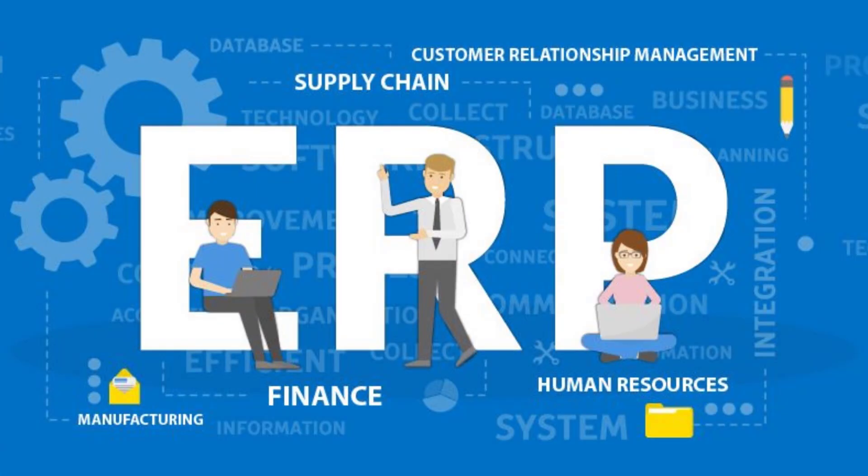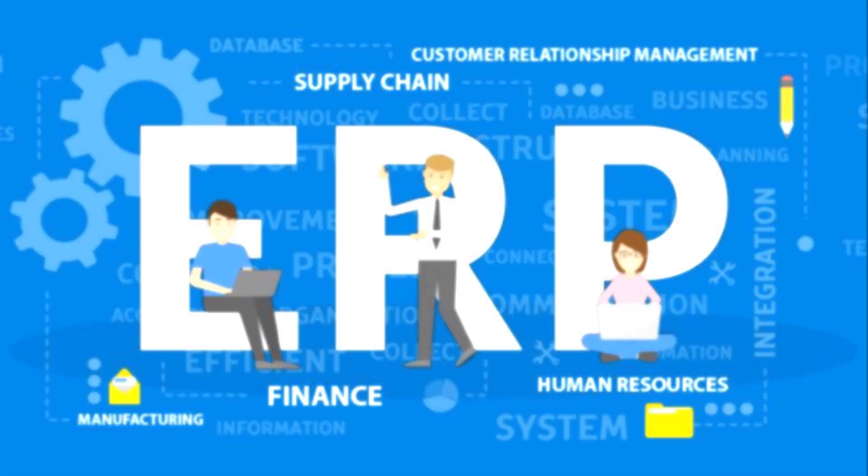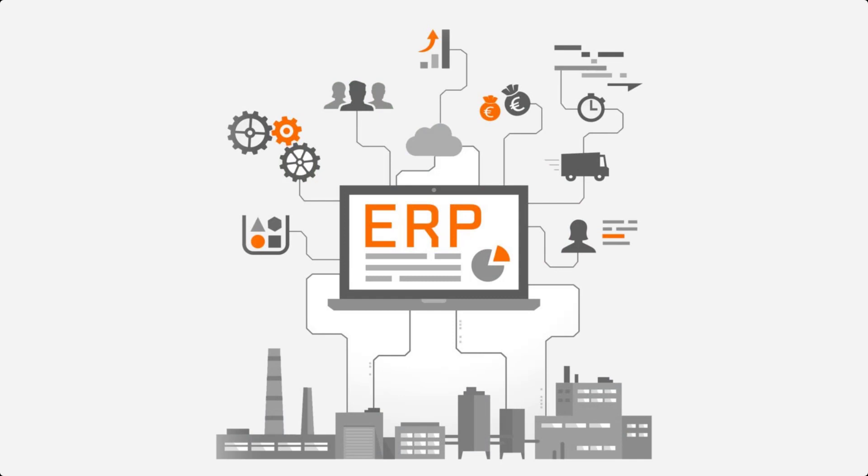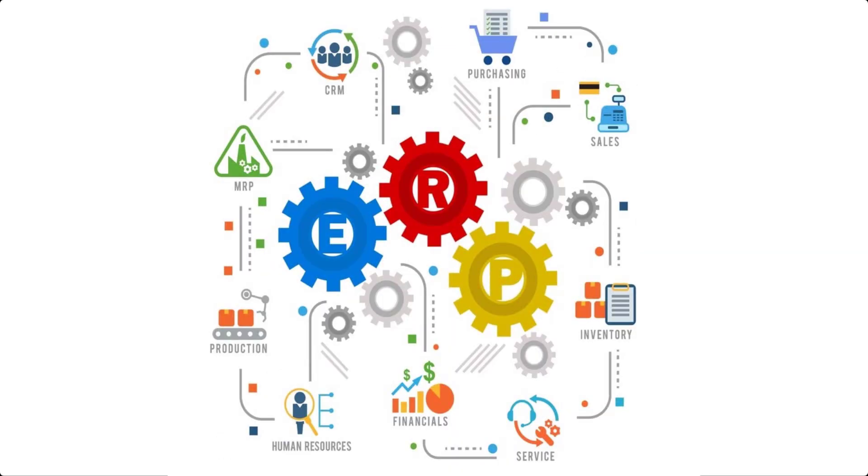In 2014 I created an ERP for educational institutes. What is an ERP? Enterprise resource planning is a process used by companies to manage and integrate the important parts of their businesses. Many ERP software applications are important to companies because they help implement resource planning by integrating all of the processes needed to run their companies with a single system.